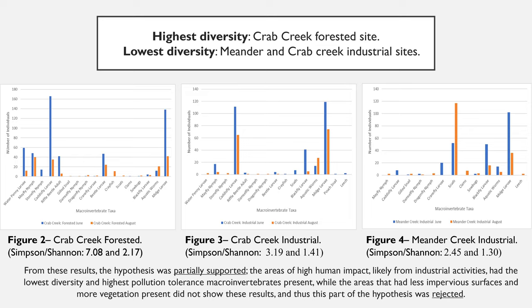The highest diversity according to the Simpson and Shannon Index was the Crab Creek Forested Site with index values of 7.08 and 2.17 respectively. The lowest diversity was found along the industrial sites in the Meander Creek Tributary with an August Simpson index of 2.45 and 1.3, and Crab Creek Industrial Site with values of 3.19 and 1.41 respectively.